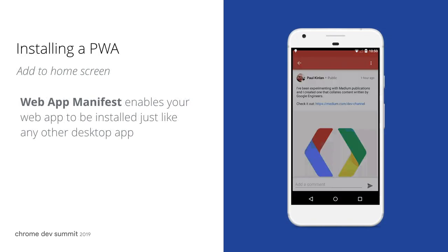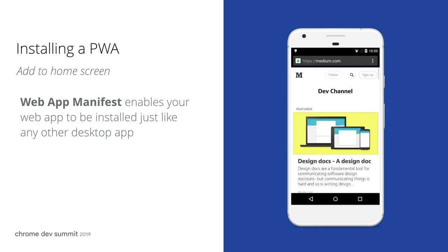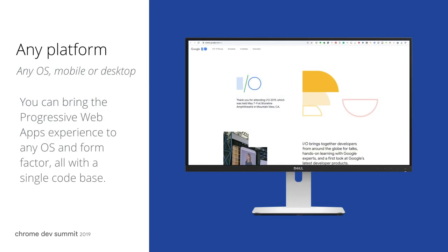And with web app manifest, you can enable your web app to be installed just like any other desktop app. So with a few changes to your existing web app, you can bring the progressive web app experience to any OS and form factor, all with a single code base.